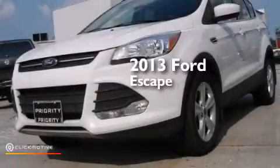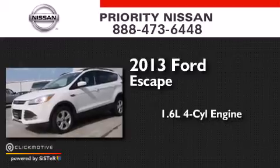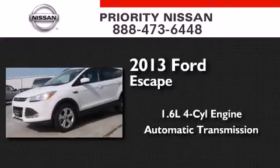This is a 2013 Ford Escape. It has a 1.6-liter four-cylinder engine, automatic transmission, and four-wheel drive.